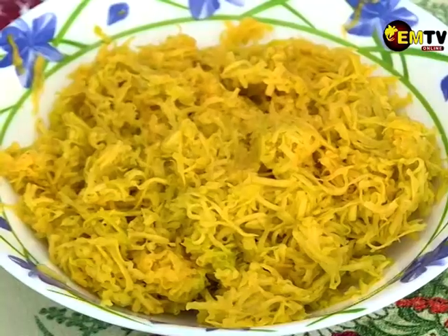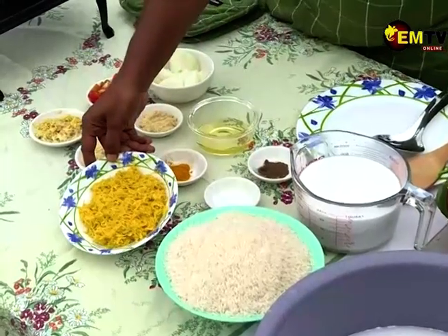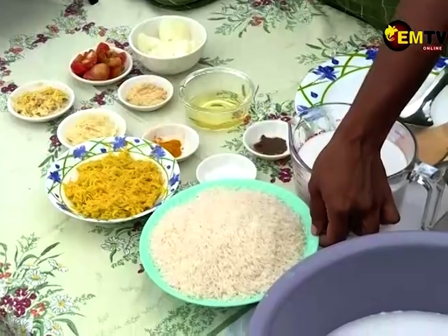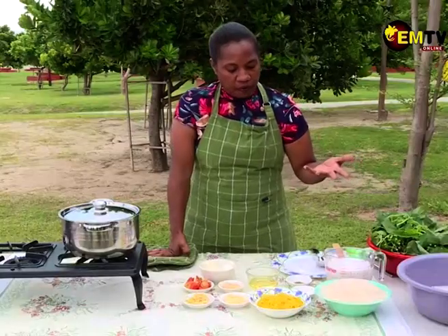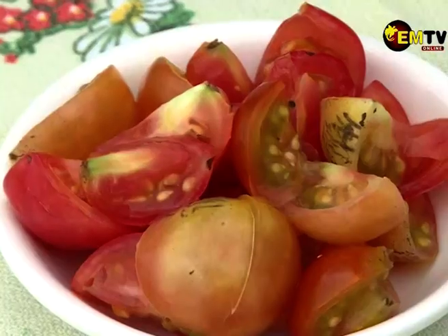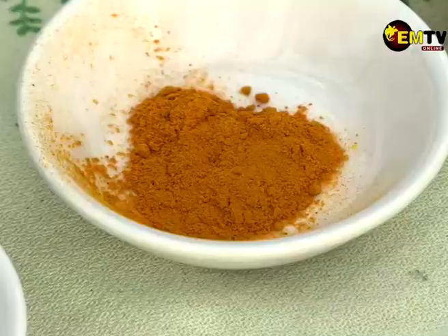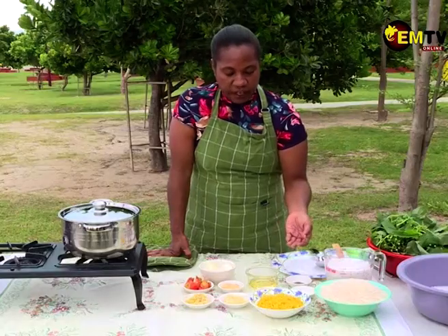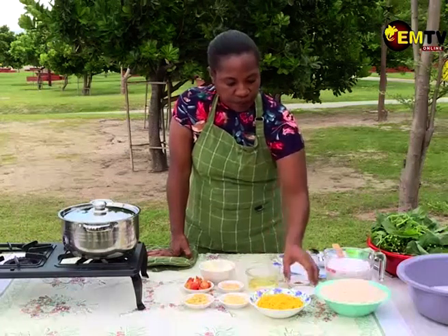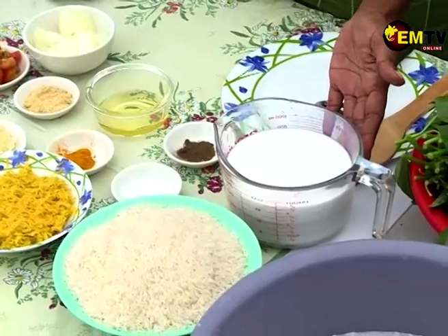Ingredients: pumpkin, already grated — you can buy one at the local market for as cheap as two to three kina. We've got our jasmine rice, grated garlic, ginger, tomatoes, onions, our stock cube, turmeric for color and flavor — not too much as it can change the taste. Salt, pepper, oil, and of course our coconut cream.